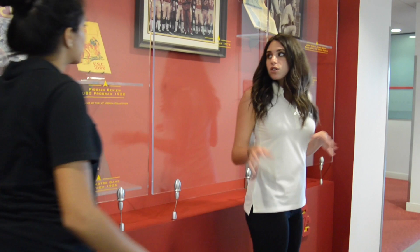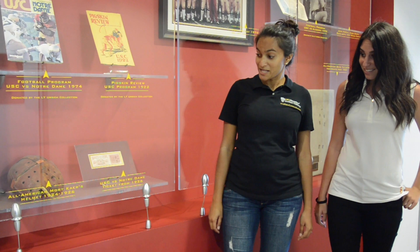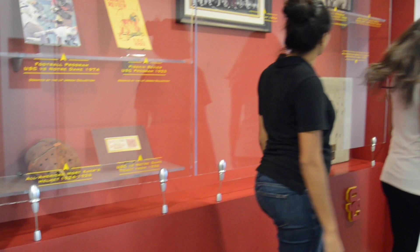Over here we have different pieces from USC football's history, and something I find really interesting is the helmet they used to play in back in the 1920s. That's a helmet? Yes! I'm glad they have a little more protection now. I know — isn't it crazy? I can't believe they used to play in that.